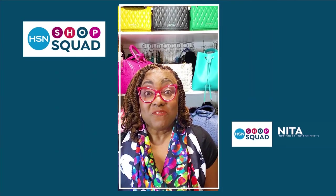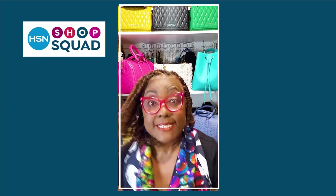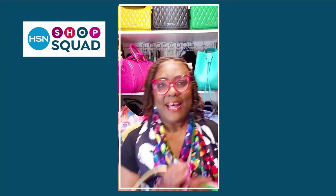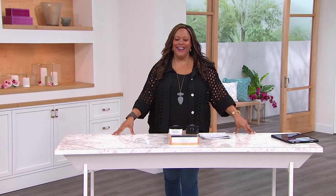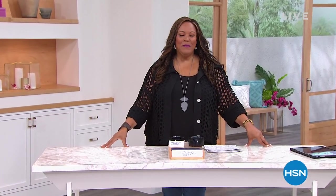Hi, I'm Nita from California. Here's what's on my list — Sassy Jones handbags. From the crossbody to the tote, to the grown and sexy bag, to the life bag. I take them everywhere I go.